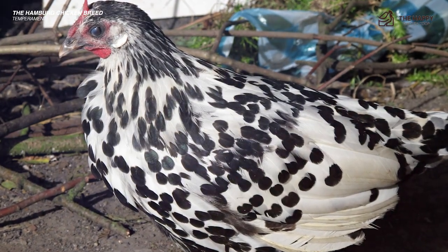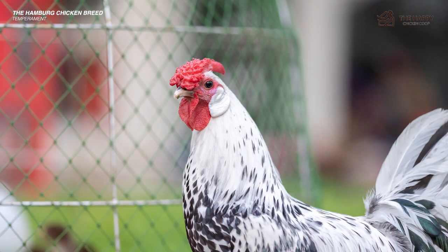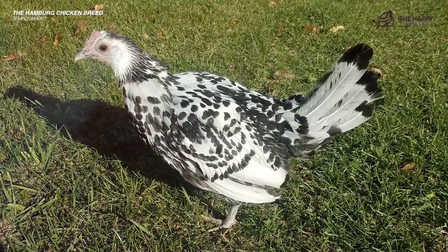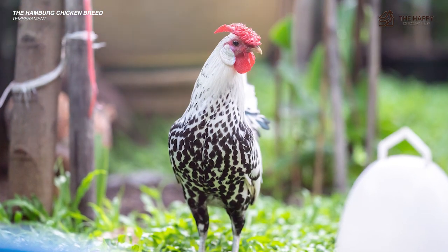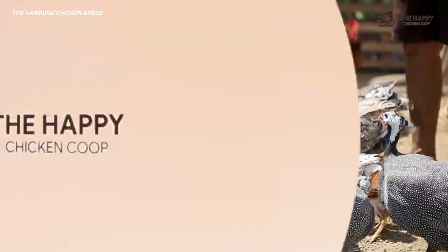Despite their leave-me-alone temperament, the Hamburg is a beautiful chicken that ornamental breeders and poultry show enthusiasts go gaga over. Don't count on chicken lovers to bring their prized Hamburgs to the local tavern to show off, though it might make for a fun afternoon.